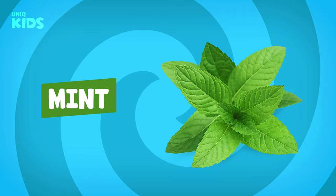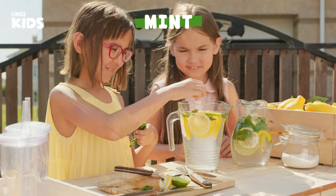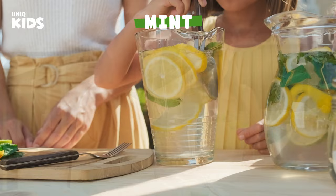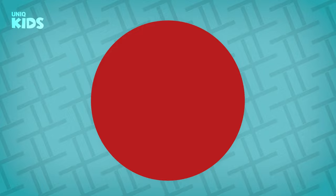Mint. Mint is a green vegetable that can be eaten in all seasons. It refreshes us while eating it. The wonderful-smelling mint grows on the ground. If we eat mint when we have a cold, it relieves nasal congestion. Eating mint prevents bad breath and ensures our oral hygiene.